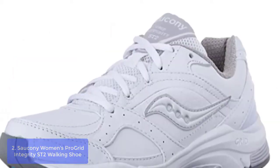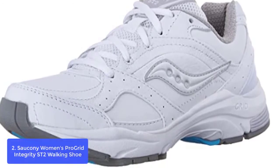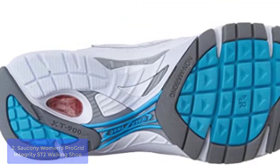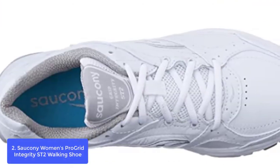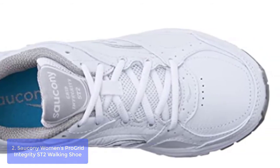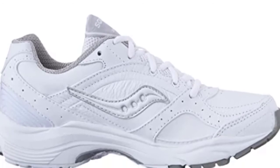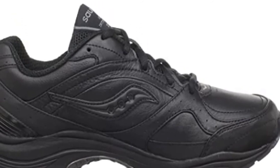List number two: the Saucony Women's ProGrid Integrity ST2 Walking Shoe. The ProGrid Integrity ST2 Walking Shoe for women has the look and feel of a more expensive shoe. It has a mesh and leather upper, so it is comfortable and breathable to wear. The contoured footbed, built-up arch area, full back cushioning system, bio-mogo DNA midsole, plus ST segmented crash pad combine to enhance your function while adding style to your step, all at an affordable price point.